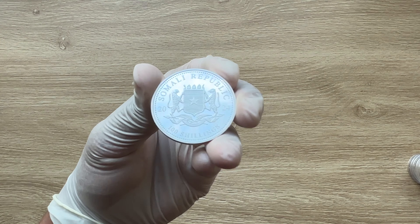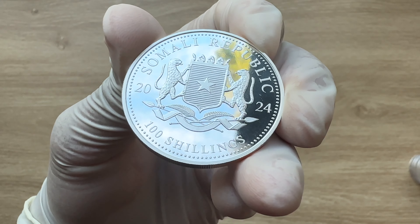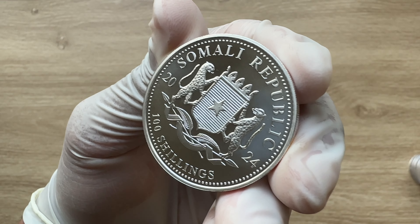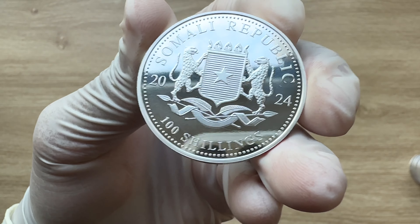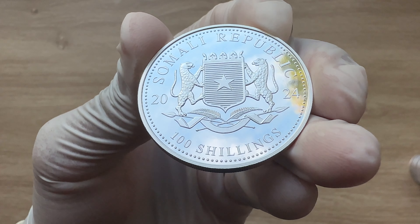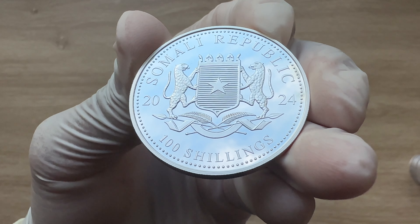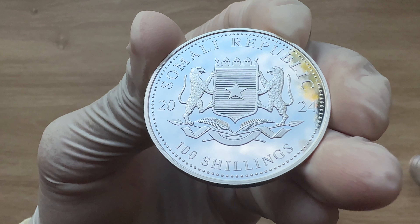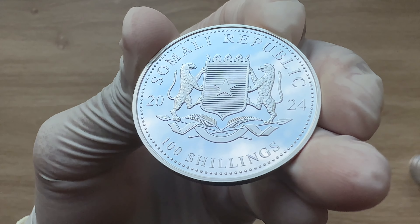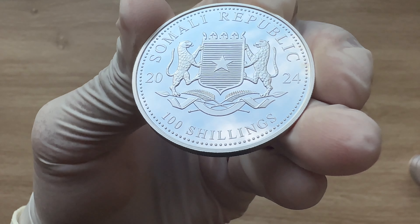Greetings, my people, and a very warm welcome to another of my coin showcasing videos. My name is Biwari Kiko, Stacker NZ. This is the obverse of the coin itself, and it boasts the Somali coat of arms — a symbol that has been an integral part of the series since 2004. The design features a crown shield with a single star at its center, surrounded by a field of horizontal lines and flanked by two majestic leopards. The inscription reads 'Somali Republic' on top, '2024' on both sides of the leopards, with a denomination of 100 shillings.